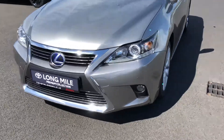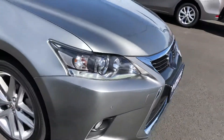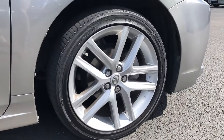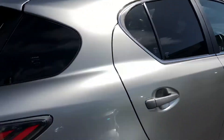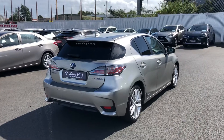On the front you have the signature Lexus grille with the chrome on the surrounds, there are parking sensors and LED daytime running lights. There are lovely 17 inch alloy wheels and they're all in perfect condition. There's chrome on the windows, privacy glass on the back, and you have the shark fin aerial with the reversing sensors as well.